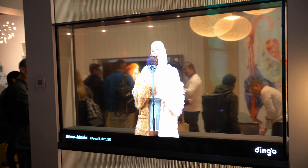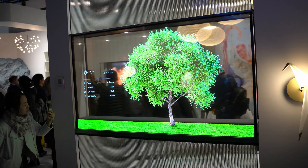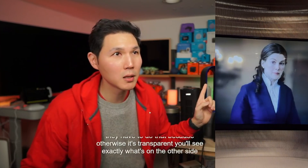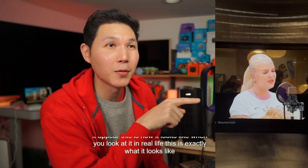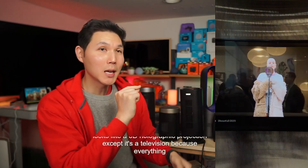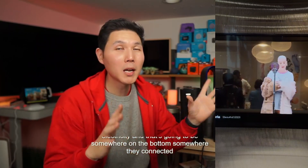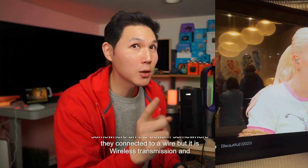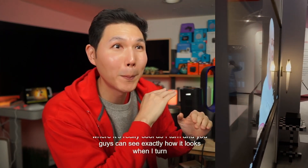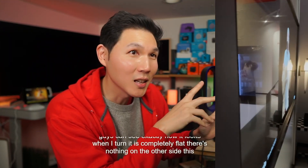They put a black screen when it is on full black video mode so that it is not going to be completely transparent. They have to do that because otherwise you'll see exactly what's on the other side. This is exactly what it looks like in real life — it looks like a 3D holographic projection except it's a television because everything is transparent. It still has to draw electricity, connected to a wire on the bottom, but it is wireless transmission. As I turn, you can see it is completely flat — there's nothing on the other side.